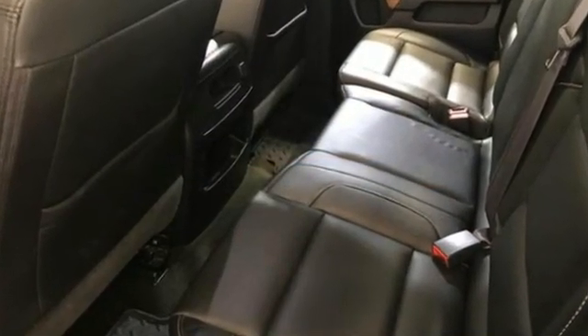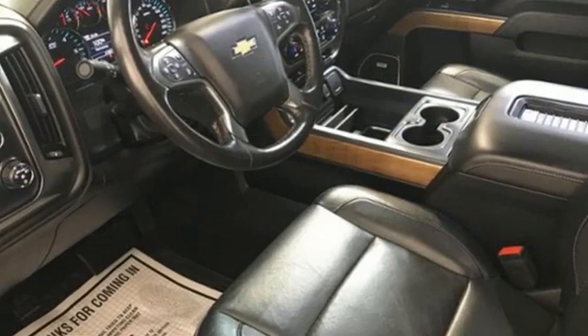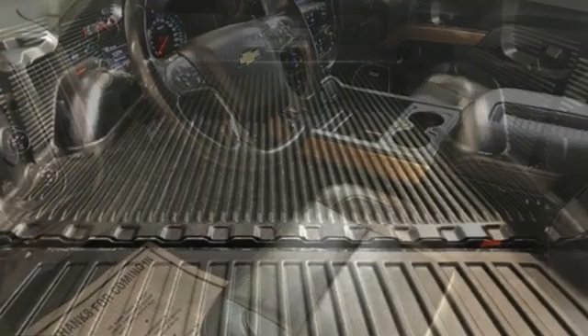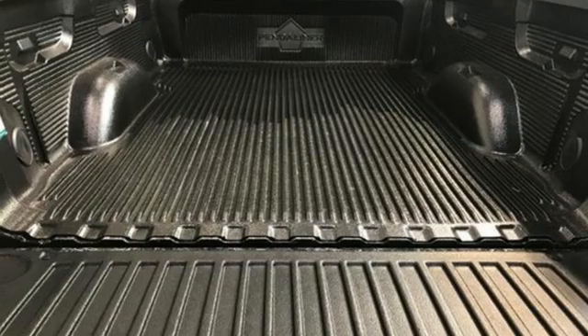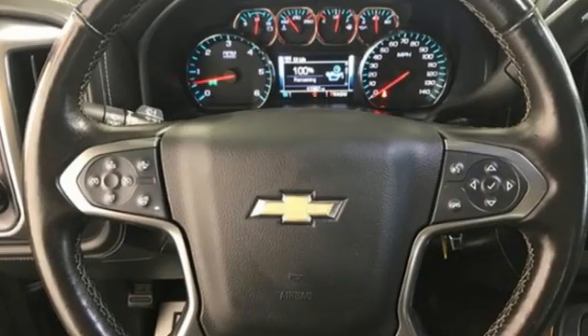V8 engine, four-wheel drive, driver selectable mode, trailer hitch receiver, integrated navigation system, Wi-Fi hotspot, front heated and ventilated leather bucket seats, aluminum wheels, electronic shift on the fly, auto dimming rear view mirror, and automatic transmission.